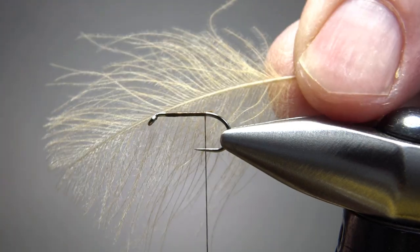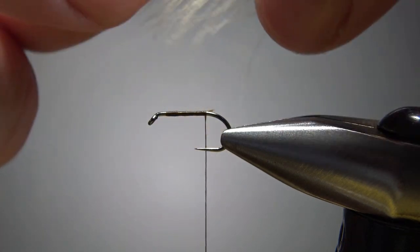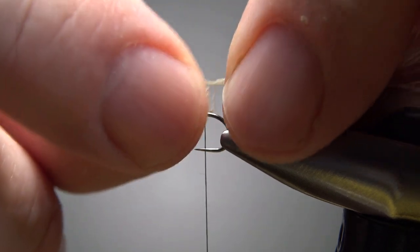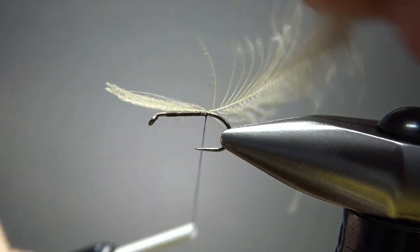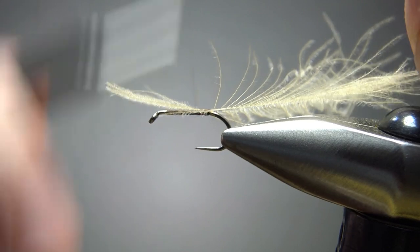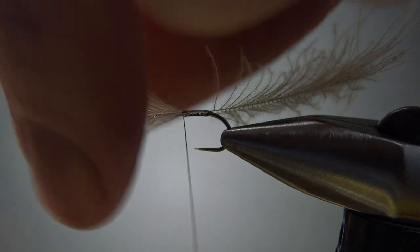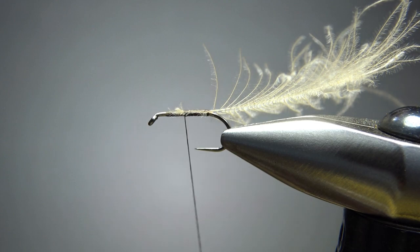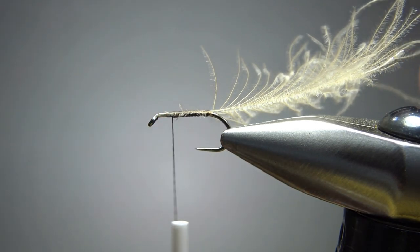CDC comes in different quality. Even within the same bag, you'll have feathers of all kinds of different fiber densities and barb length. So just find one that you think is going to give you the right density and the right length. And if it's too long, I wouldn't worry about that because we can certainly trim it or pluck it when we're done. Go ahead and catch that in and take your thread up here to where we're going to stop the body, just a little bit back from the eye. That's where we're going to catch in the elk hair.